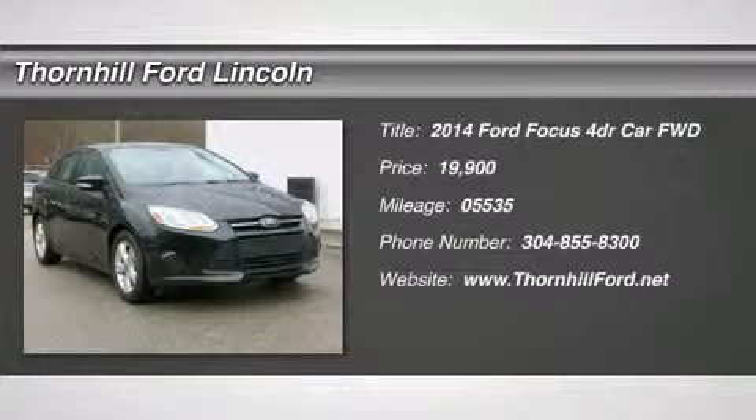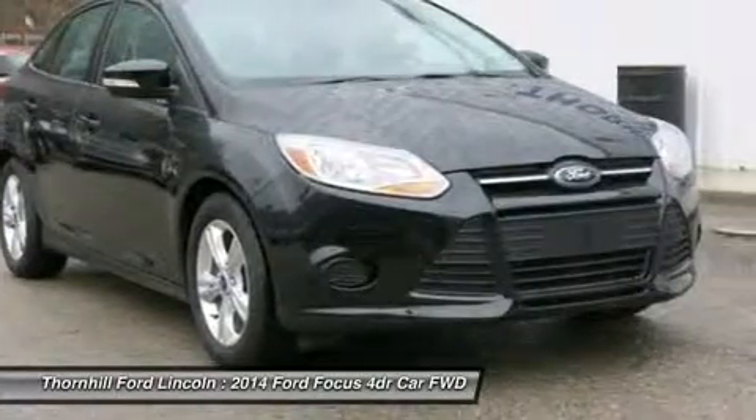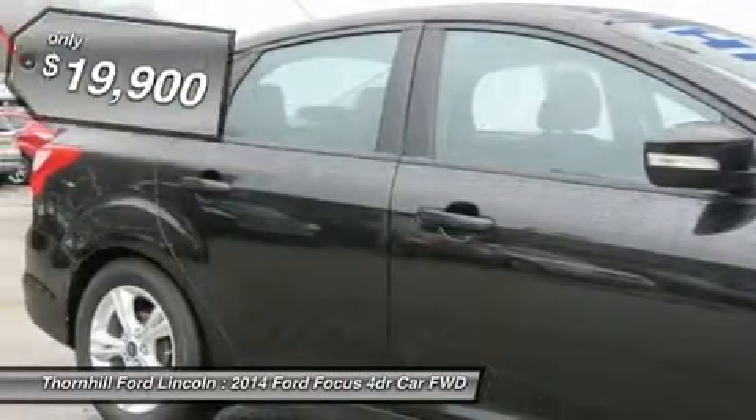Check out this 2014 Ford Focus SE. It has an automatic transmission and a flexible i4 2.0L engine.